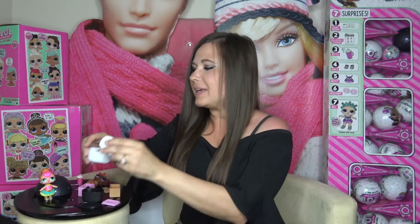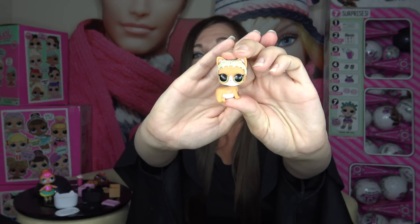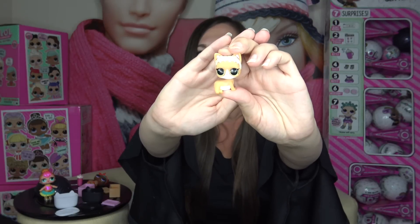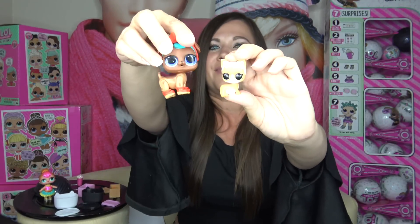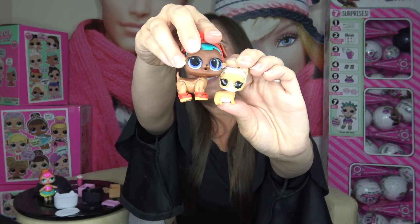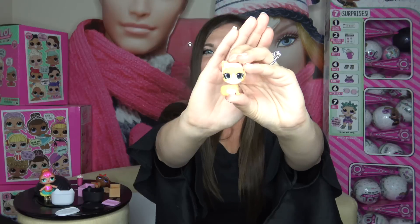And then I've got one more Biggie pet and it comes in a white box. This one is MC Meow. Now her body actually reminds me of Splash Meow. She is not as small as the other little pets. I'm going to go ahead and compare her to the LOL Surprise pet — as you can see, she is small, but she is not as small as the little mini baby pets. Let's go ahead and put her back in her bed.